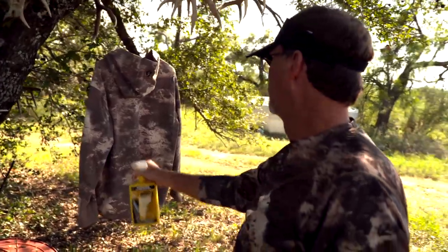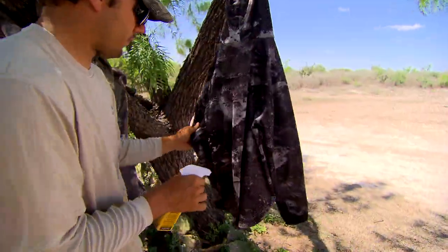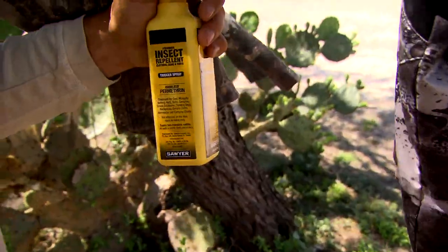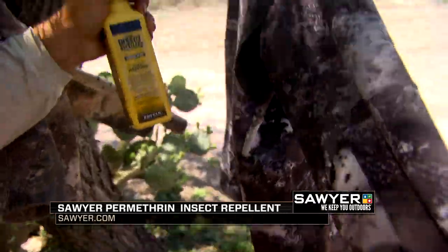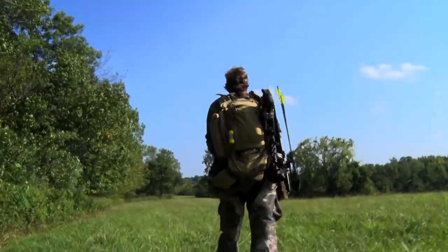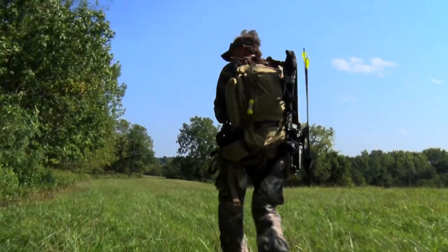Well, you prepare for those things. One of the ways a person can prepare is to prep their clothing, and by that I mean using a permethrin-based product, such as what Sawyer has. That's what we use when getting ready for a hunting trip or any place we know we're going to be in tall grass or somewhere we could easily run into a tick.